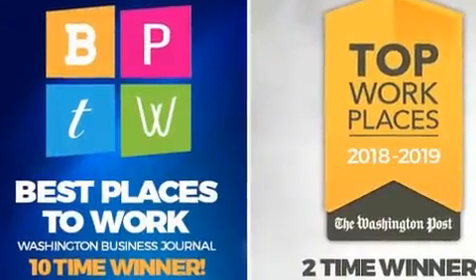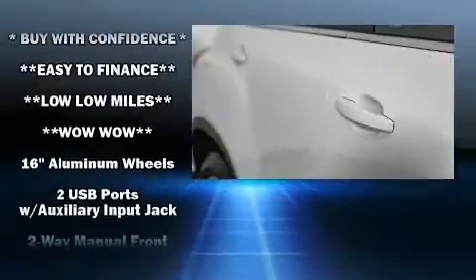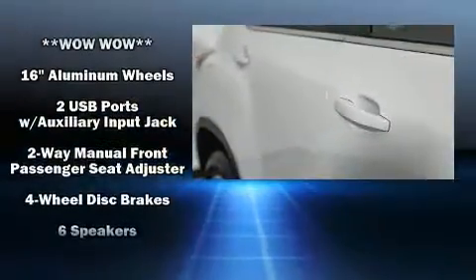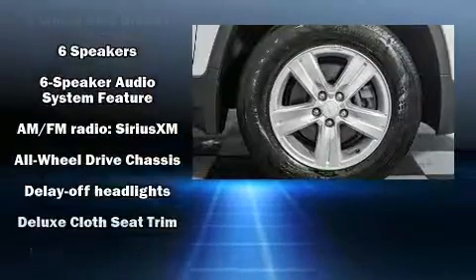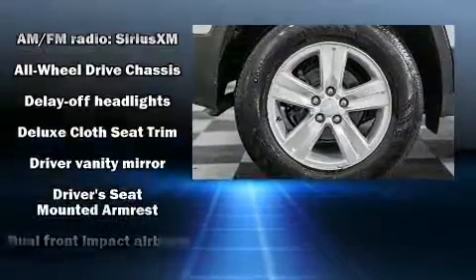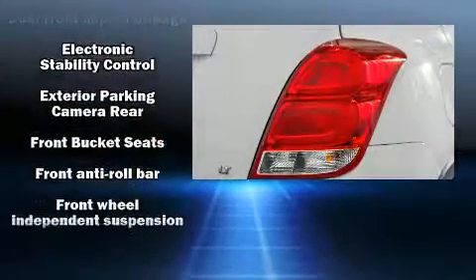Chevrolet ensures the safety and security of its passengers with equipment such as head curtain airbags, a panic alarm, and four-wheel disc brakes with ABS. With electronic stability control supplementing mechanical systems, you'll maintain precise command of the roadway.